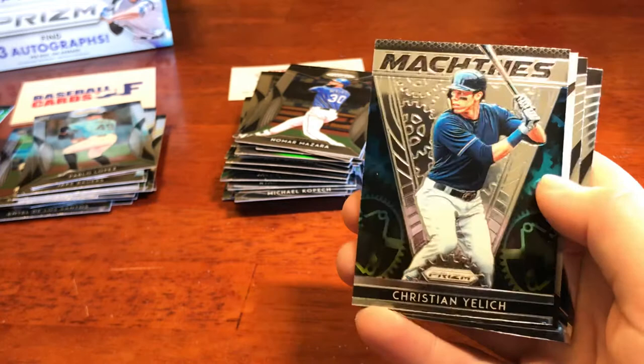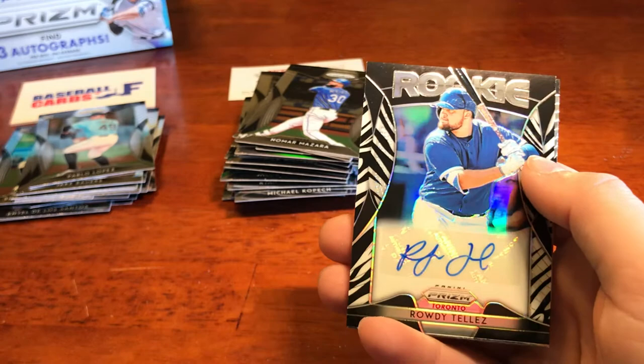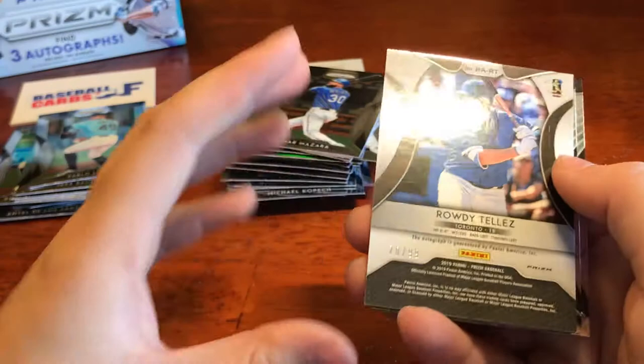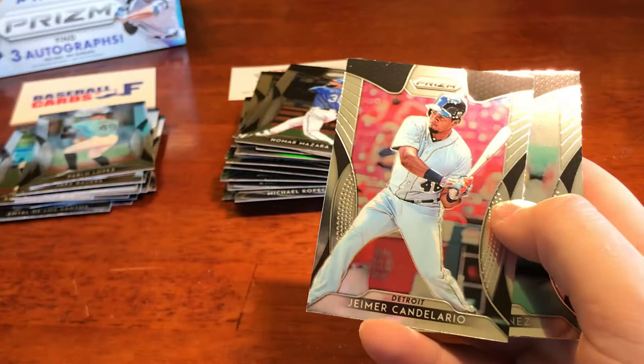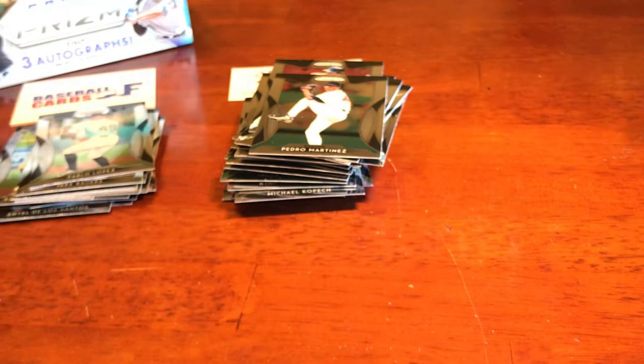We got numbered to 99 — Rowdy Telles — another autograph! Oh my gosh. We find three autographs per box on average — we're stealing someone else's average down. Black parallel numbered to 299. Holy cow guys, what a huge box! We got Candelario and Pedro Martinez. I feel bad for the folks who don't have any autographs in their box because we ended up with five. That's crazy — incredible hot box.